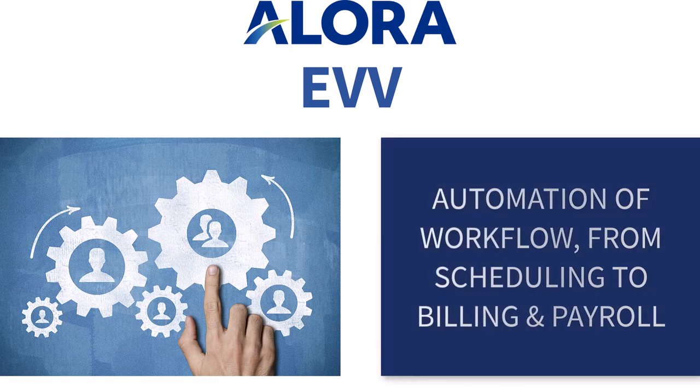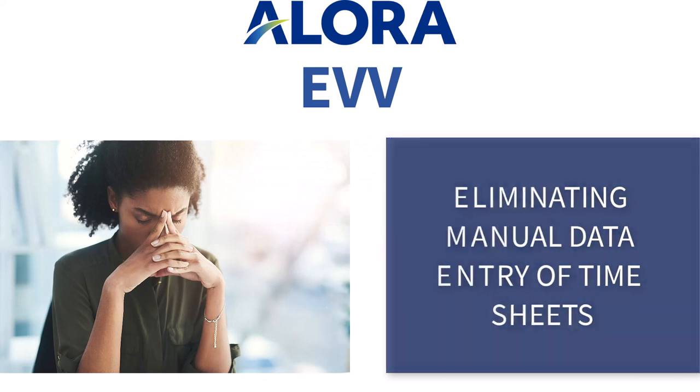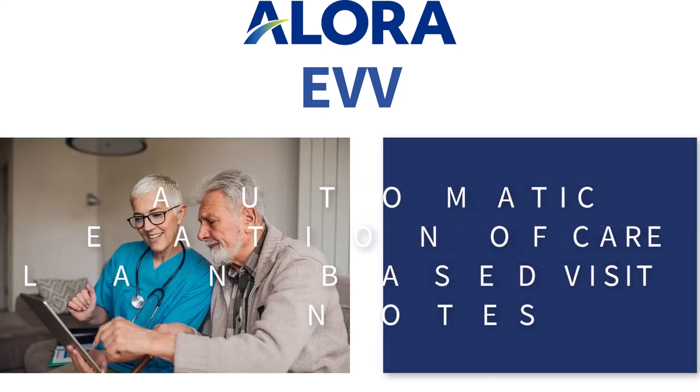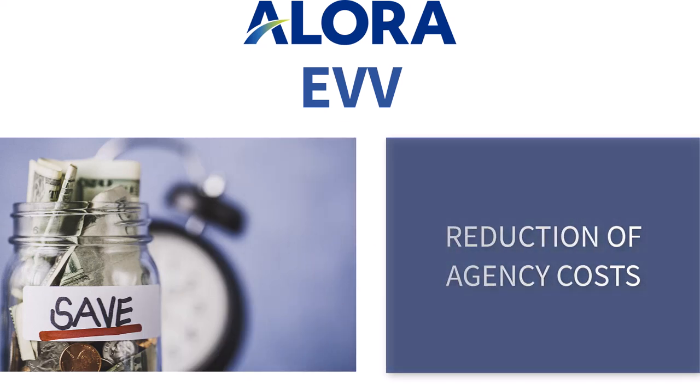Automation of workflow from scheduling to billing and payroll. Eliminating manual data entry of timesheets. Centralizing the workflow of aides into the main Allora home care software. Automatic creation of care plan based visit notes. Reduction of your agency's costs.